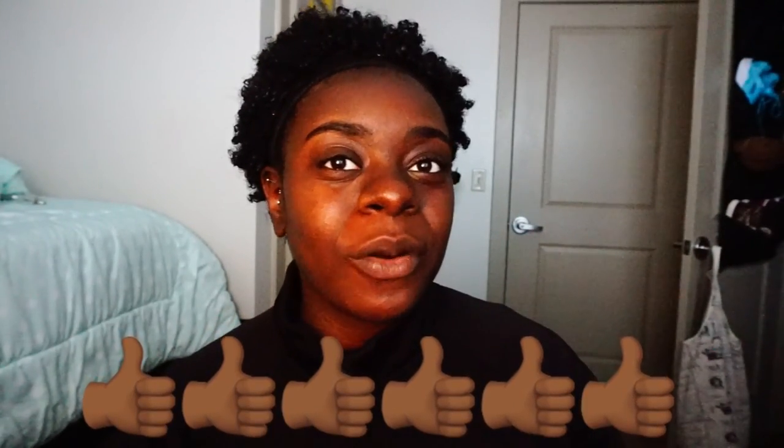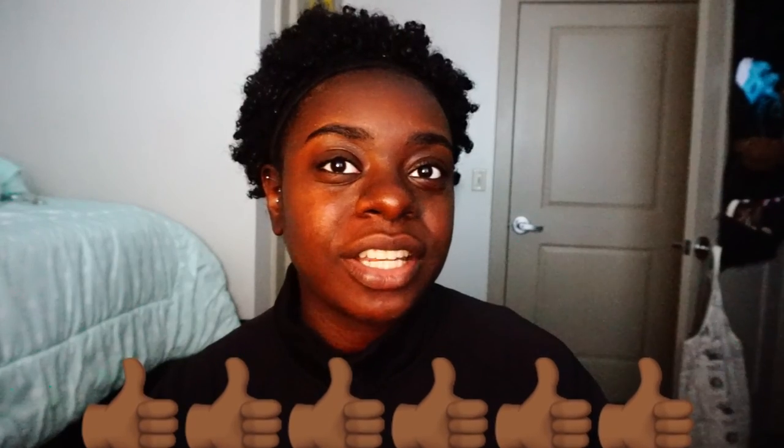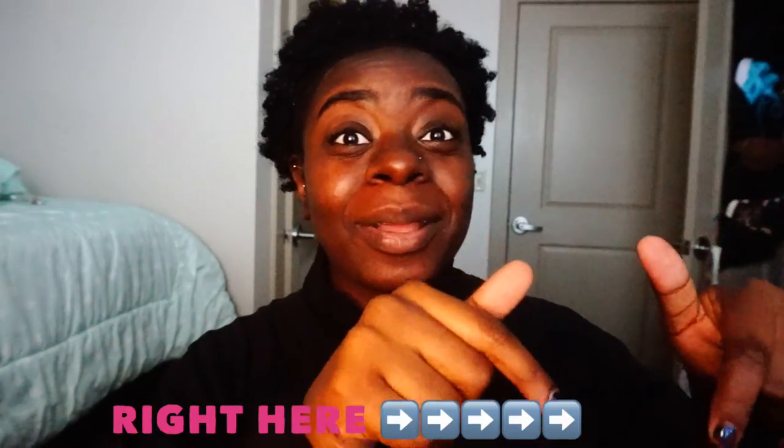If you guys liked this video, leave a thumbs up and leave a comment in the comment section. If you guys would like to see any other type of videos, I'll try and film them — just leave a comment in the comment section. If you like this video, please subscribe. The subscribe button is right here — it's pink, you can't miss it. This is M for Maxine J. Just subscribe right here, okay? I'll see you guys next time I make a video. Peace and love, bye.